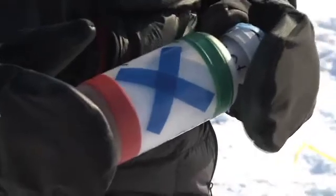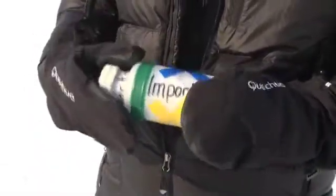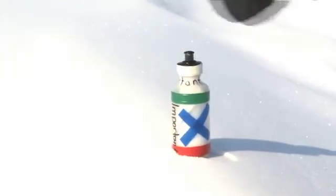One of our tasks from Roswitha from the University of Munich is to make these bottles. In these bottles we've got the GPS location, the date, and who we are. Then we'll drop these bottles in the ice, and through the ice drift they'll go somewhere — and whoever finds one should report back to us so we can find out how the ice drifts and where it goes.